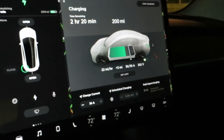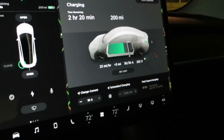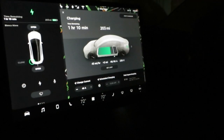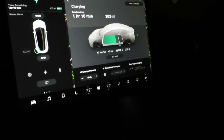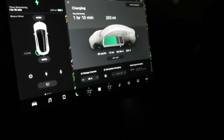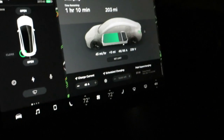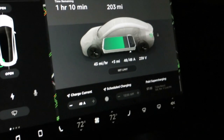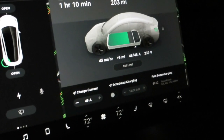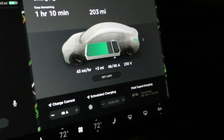If you can charge from home off of a 50-amp Tesla charger, that is more than likely going to give you the best bang for your buck. As you can see, we are now charging at 43 miles per hour, and most homes have the best price per kilowatt hour. This will vary depending on the state, city, and electric company that you use.